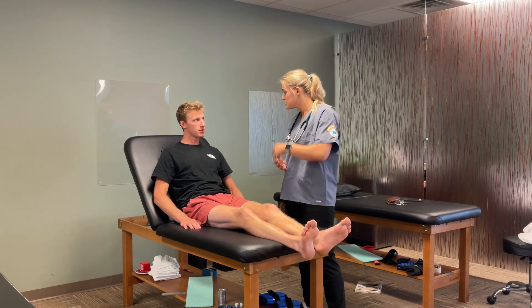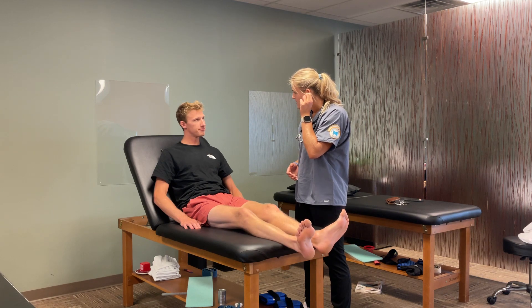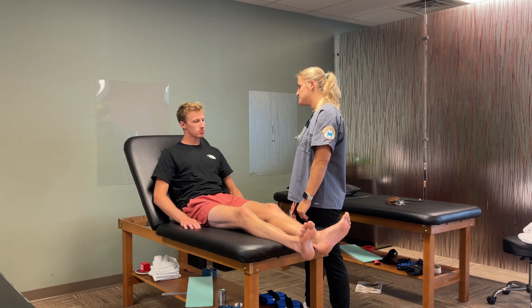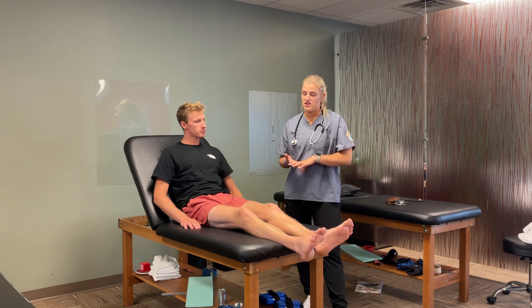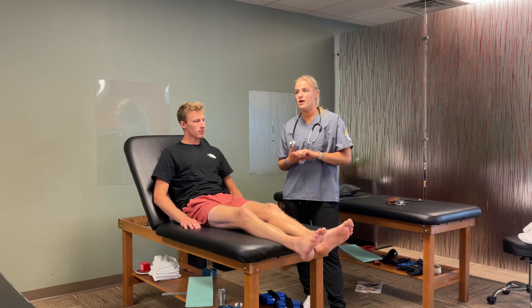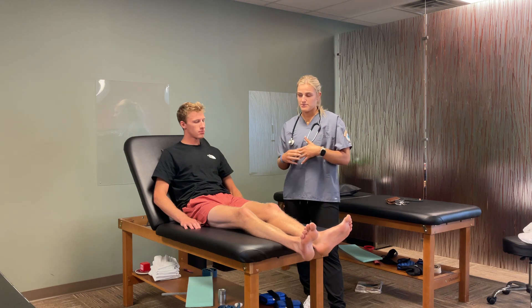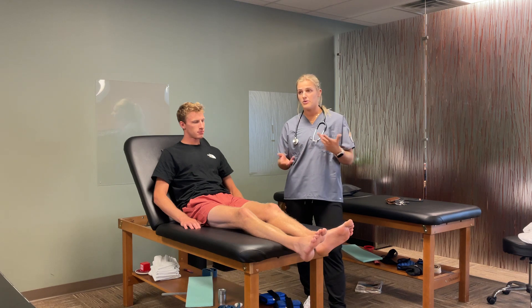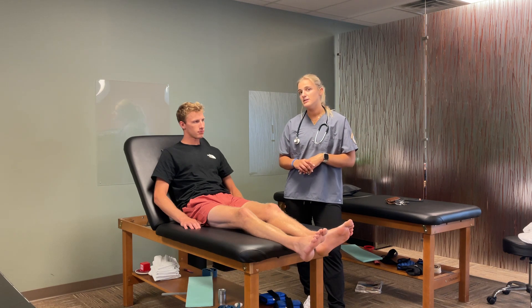Anything else I should know about before the doctor comes in? Nope. Everything looks great — let us know if you have any questions; otherwise the doctor will be with you shortly. I'd make sure that his call light was within reach, that he had all of his immediate needs tended to — water, those types of things — and that the patient was comfortable. Then I would perform hand hygiene, take off PPE, and end my time in the patient's room.